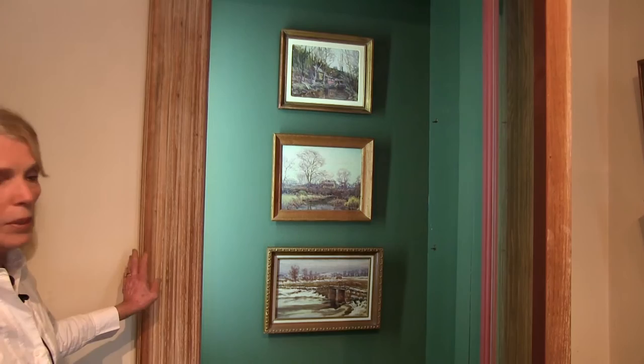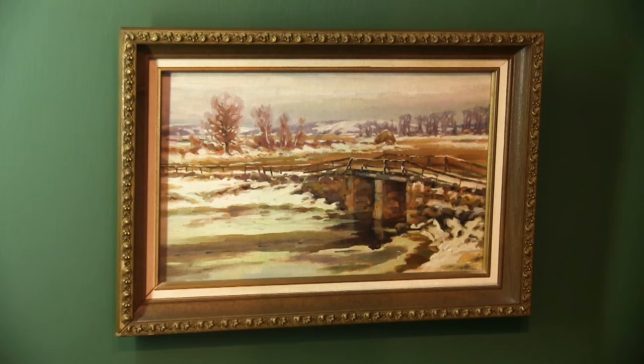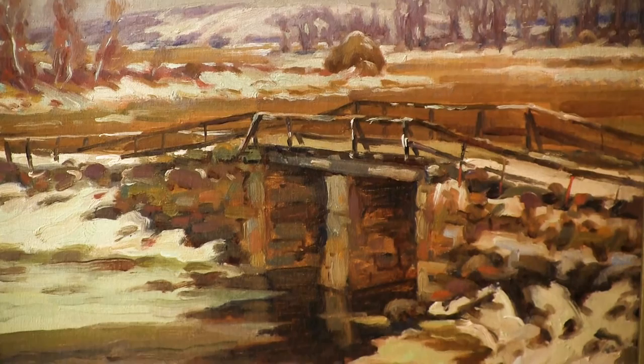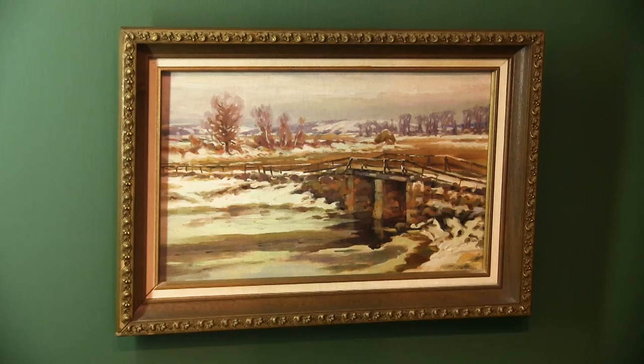This was Mrs. Rothwell's favorite painting, and of all the paintings she owned she wanted to make sure this one came back to Ipswich. She grew up in the shadow of the Kenyons and played at their house and in the area. This is the bridge as it was around 1900 at the end of Labor and Vain Road — it's been replaced in the last 20 years by a much fancier bridge. It's an iconic picture of that bridge.